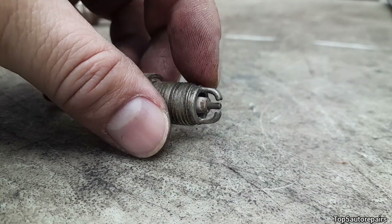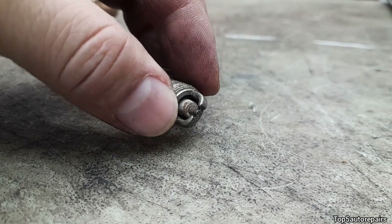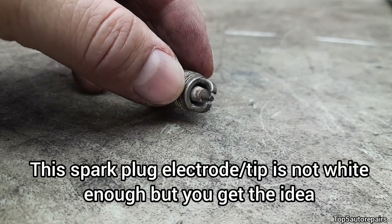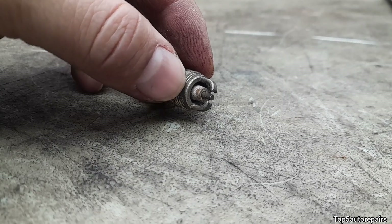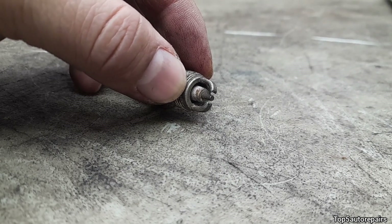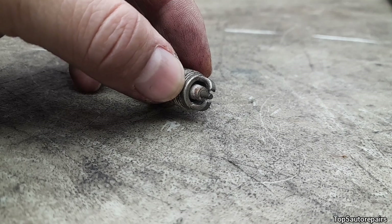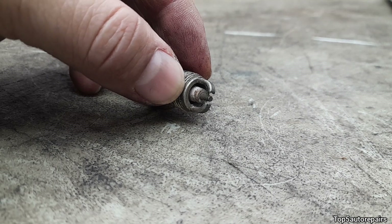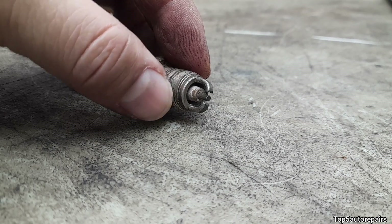If you pull out your spark plug and the electrode looks extremely white, most likely this is caused by a lean condition, and it's causing your engine to run hot. This can be caused by a faulty fuel pressure regulator, low fuel pressure, a vacuum leak, and so on.